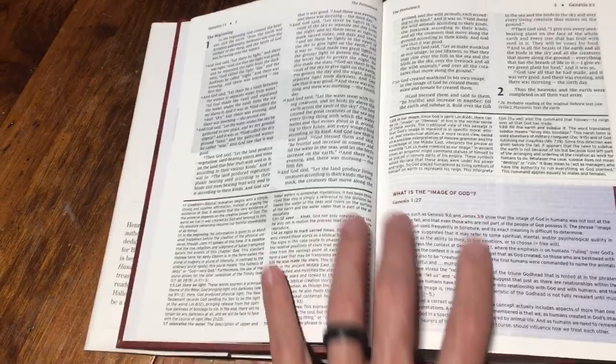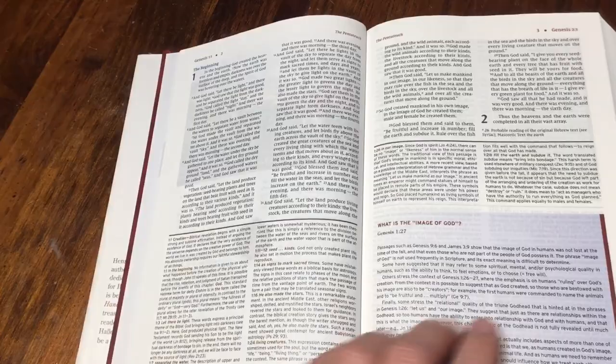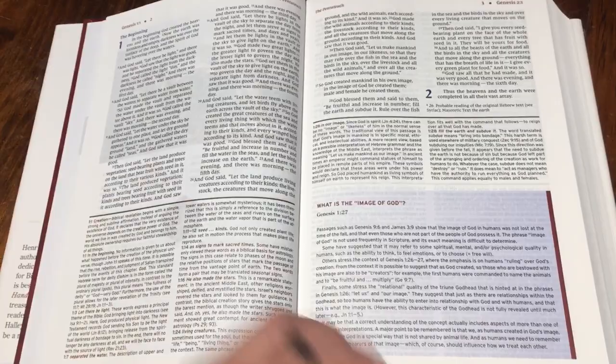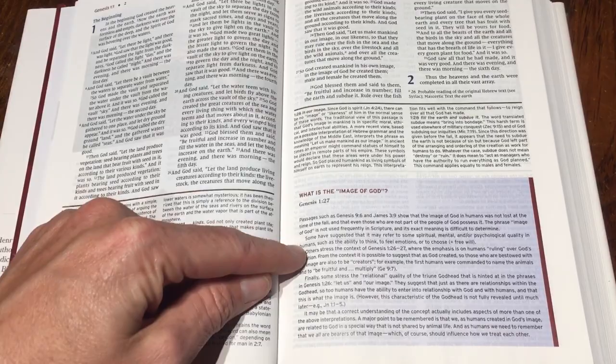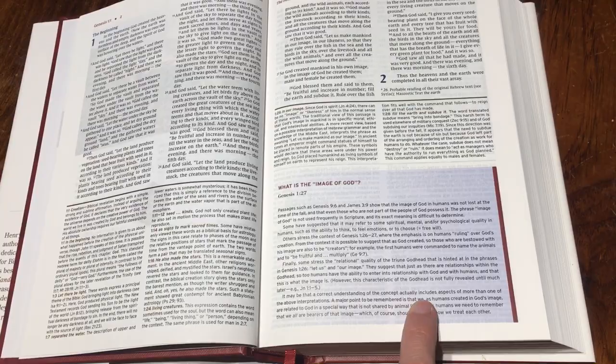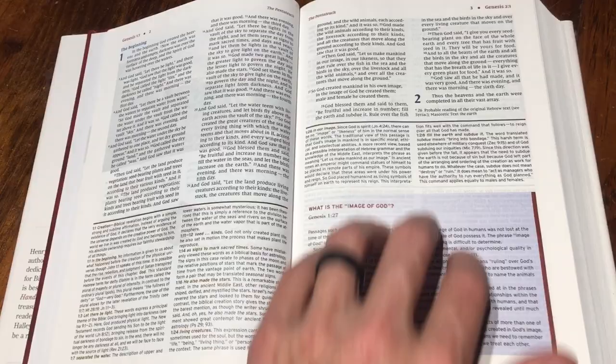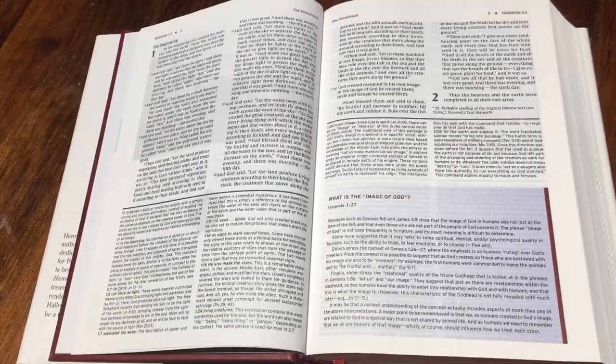You've got plenty of study notes down here. A lot of his notes are very neutral. They're very good and they give you different perspectives. For instance, right here on 'what is the image of God' — this little block gives you what some suggest, what others stress, and some stress the relational quality. And it even says it may be that a correct understanding actually includes aspects of more than one of the above interpretations. I love that. It gives you multiple theological interpretations and explains how it could be more than one. We need more of that.